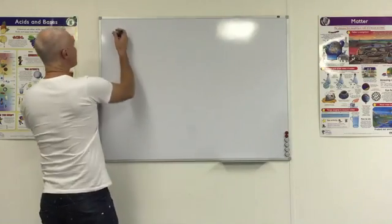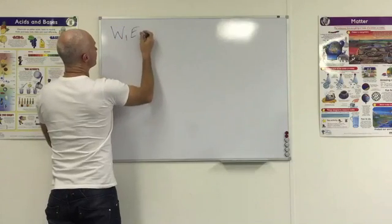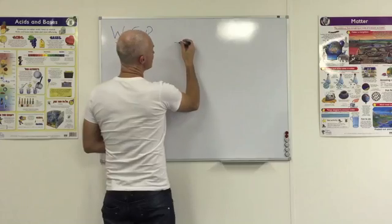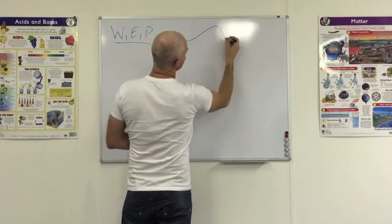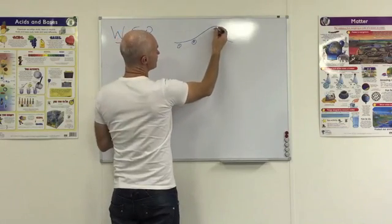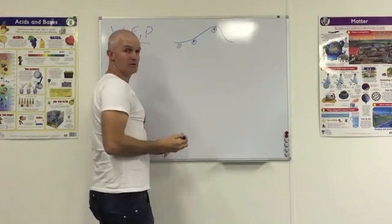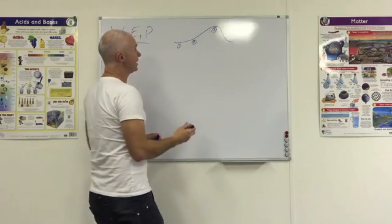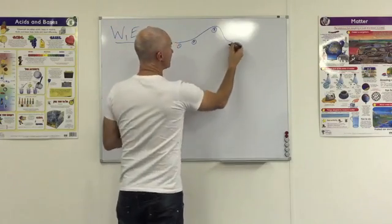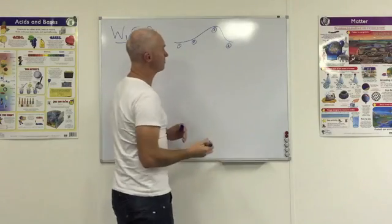So let's get a quick overview. Work Energy Power has basically got four little chapters to it. They start easy, then get harder and harder, and then the last one's easy again. The first one is work, then EMEC closed systems, then the top of the hill — the big hairy giant — which is open systems involving friction and Wnet, and then we finish off with power, which is pretty straightforward.